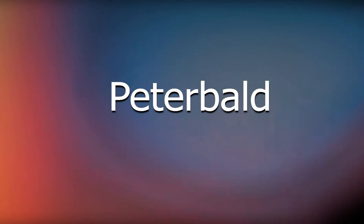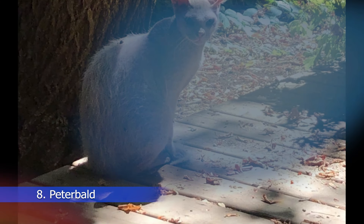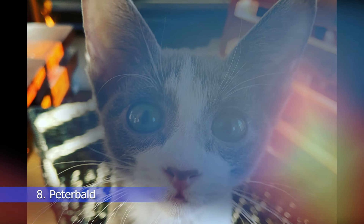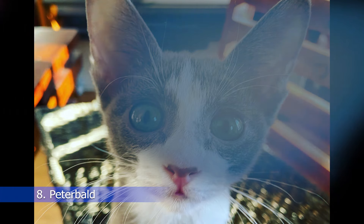Next on our list is the Peterbald, a breed that is known for its unique coat, which can range from completely bald to covered in short hair. Peterbalds are intelligent, active, and affectionate cats that make great companions. They are also quite social and love to be around their owners. Peterbald cats can cost anywhere from $1,500 to $2,000, depending on their pedigree and quality.